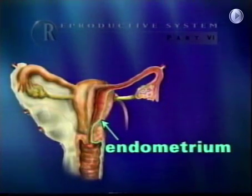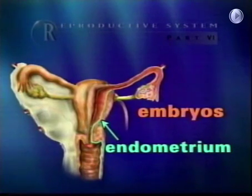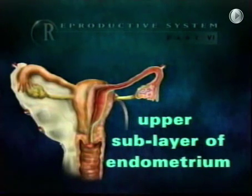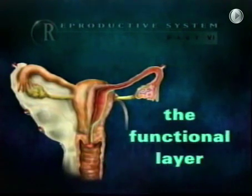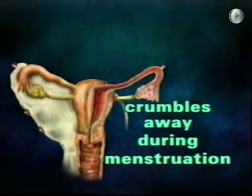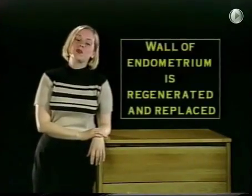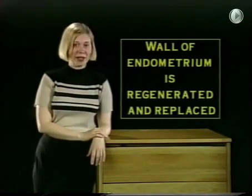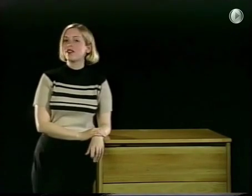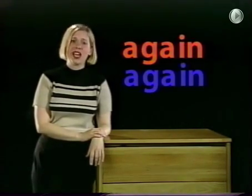The endometrium is the site where embryos are implanted — that's where the zygote latches on. The superior or upper sublayer of the endometrium is called the functional layer, and this is the layer that crumbles away during menstruation. The wall of the endometrium is eventually regenerated and replaced by an underlying sublayer called the basal layer, so it can fall off again and again.